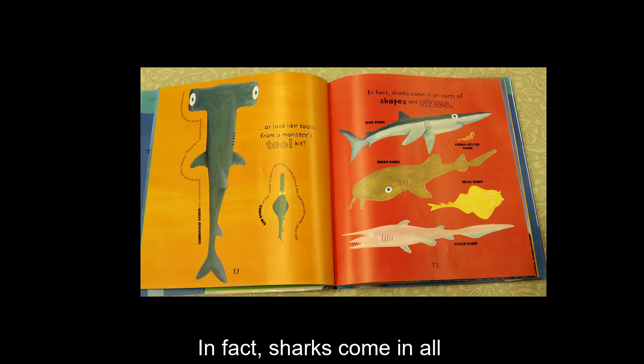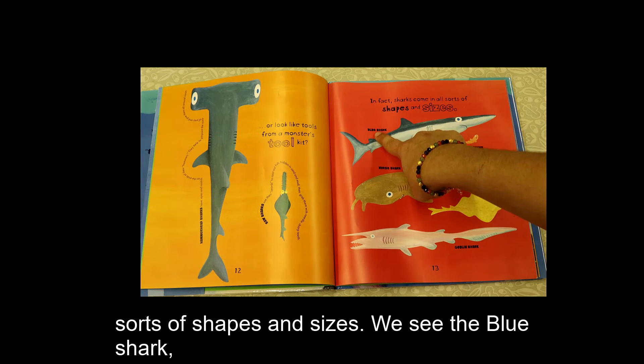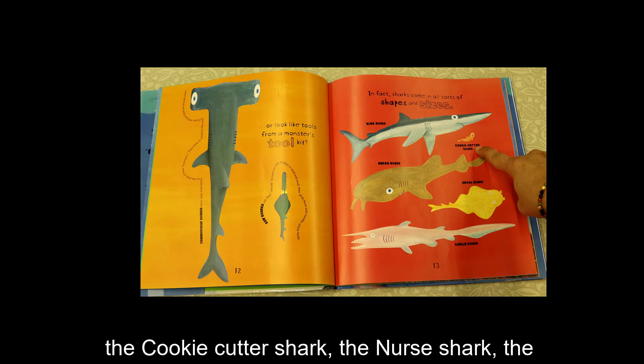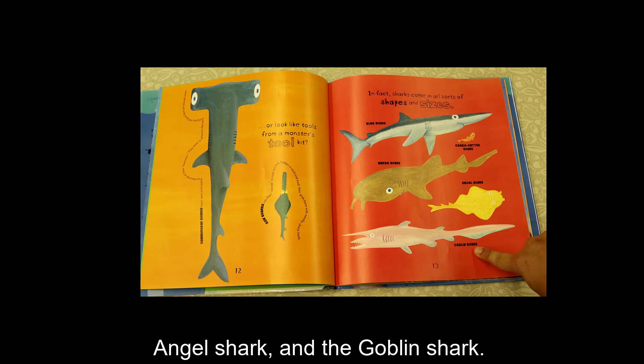In fact, sharks come in all sorts of shapes and sizes. We see the blue shark, the cookie-cutter shark, the nurse shark, the angel shark, and the goblin shark.